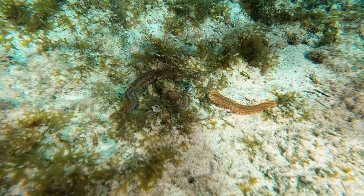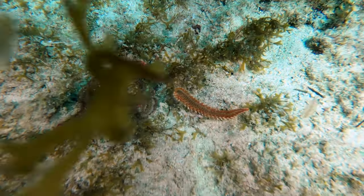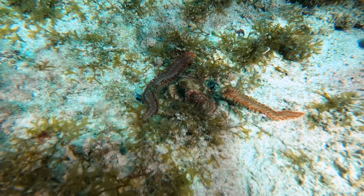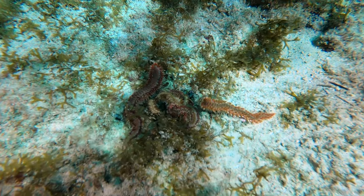This looks like it could be part of a mating aggregation of bearded fireworms. The surge was kind of strong and we were at the end of the dive, so I couldn't stick around that long. Still, it was very rare to see so many of these on top of one another.